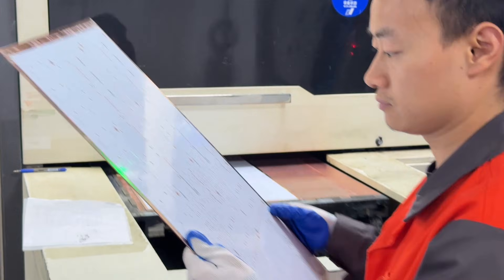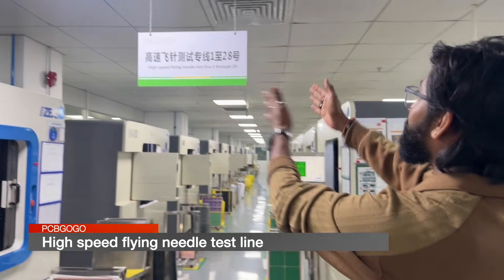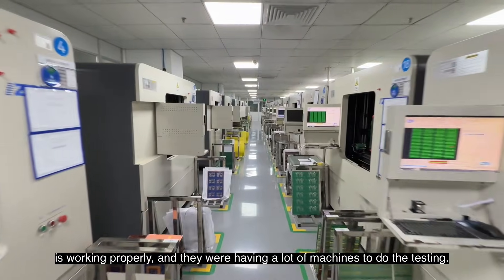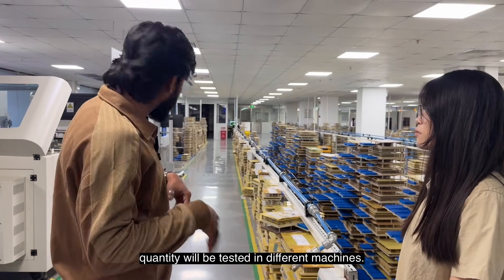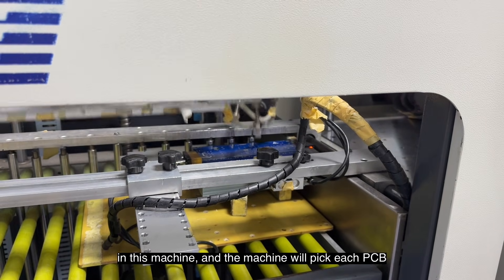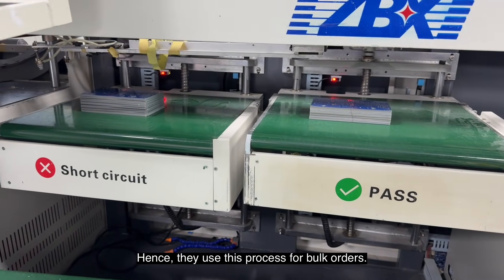After adding the PCB color mask, they print the silkscreen with the help of these machines. After printing the silkscreen, the PCBs are almost ready and are left with final finishing and testing. The PCBs go through a high-speed flying needle test, where the machine checks the continuity of all traces to ensure everything is working properly. This testing is done for smaller batches. For bulk orders, they prepare test jigs — the machine picks each PCB one by one, places it in the jig, and checks all continuity within seconds. This jig-based test is much faster than the probe test, so they use it for bulk orders.